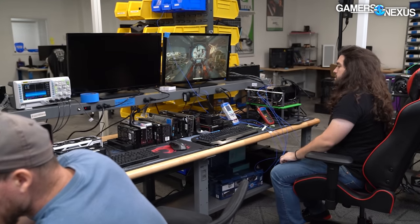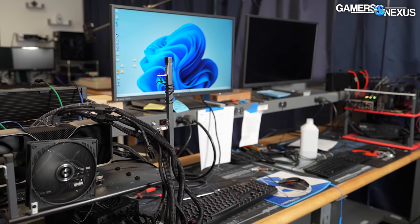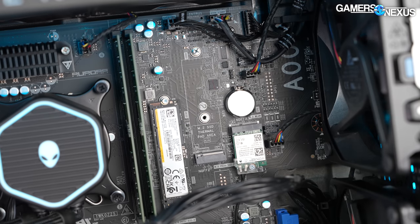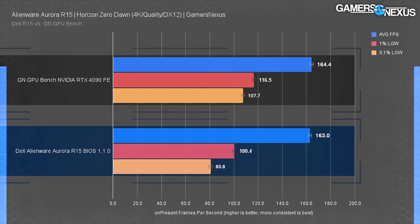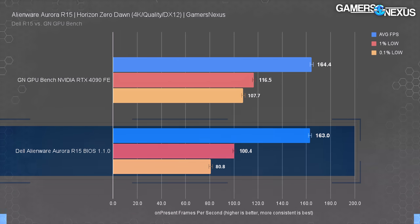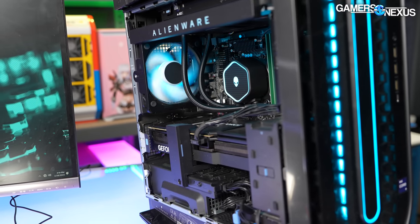We use DDR5-6000 for CPU testing, and while we don't expect a pre-built to overclock memory in a real way, it at least shows that the choice of basically the slowest DDR5-4800 on the market is restricting the CPU — you might as well just use a cheaper CPU for this build. Comparing the Dell 4090 to the 4090 Founders Edition, we saw that Horizon Zero Dawn at 4K averaged the same frame rate — within acceptable margin of a baseline GPU. Dell's GPUs have generally been one of the stronger points in Alienware reviews, and here they are not underperforming when GPU bound.